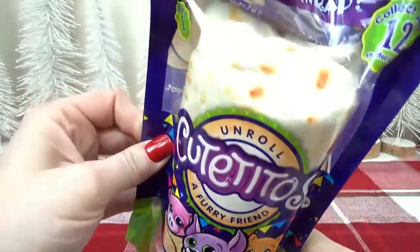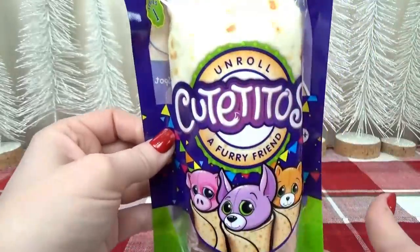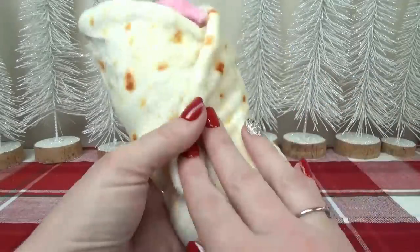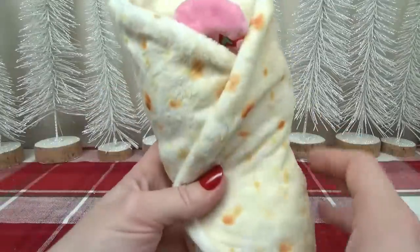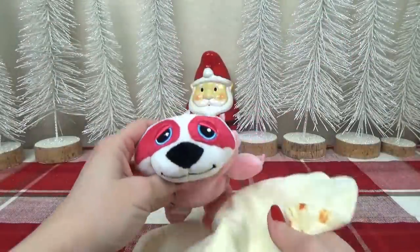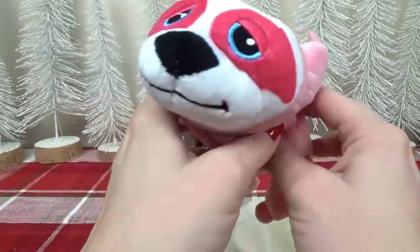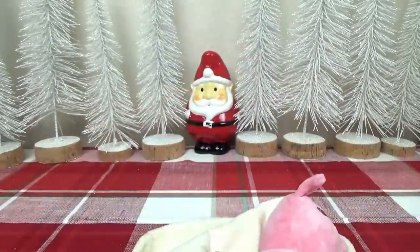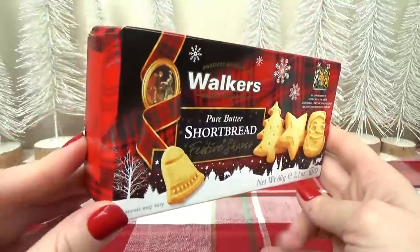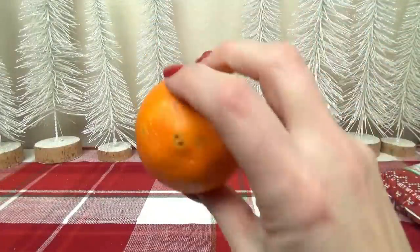This next idea is probably the cutest one — it is a Cutito, after all. It's basically a mystery burrito friend, and you don't know which furry friend you're going to get until you unroll the burrito. It comes as a soft plushie tortilla that looks really realistic. You unwrap the Velcro, and there's a cute little plushie inside with a little birthmark on its side. Griffin also finds some yummy treats in his stocking — instead of candy, he might find some shortbread cookies. And of course, the orange.